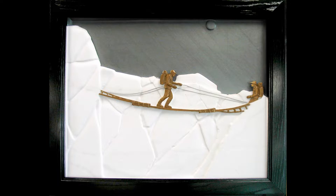This image shows a mountaineer bundled up against the cold, carrying his backpack up the mountain. He has guide ropes in each hand as he works his way across, step by step. This piece is made of slate, marble, and bronze.